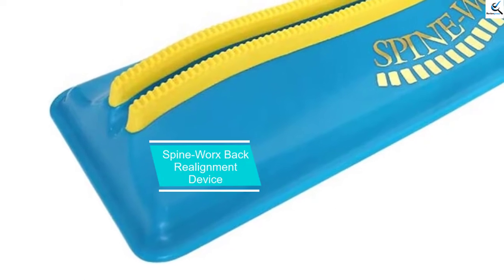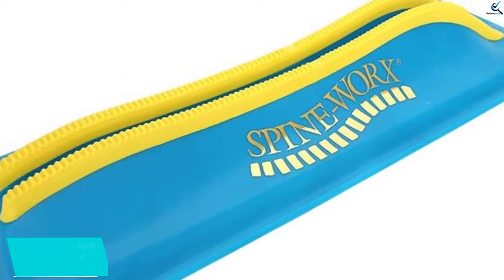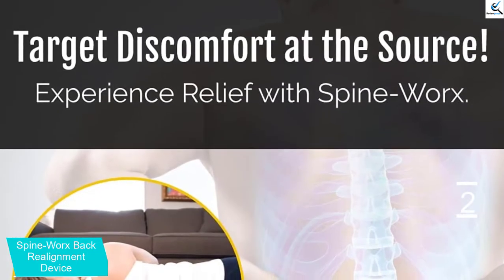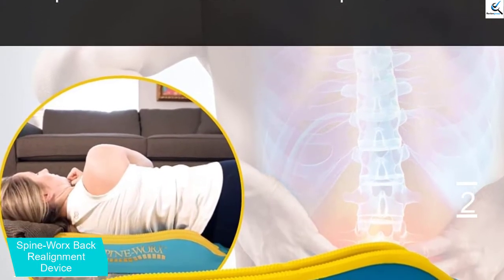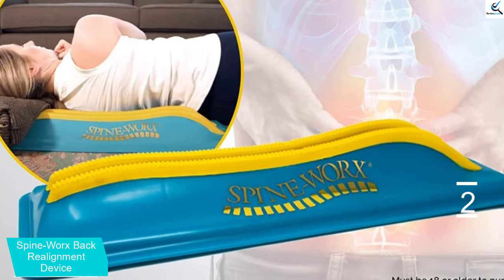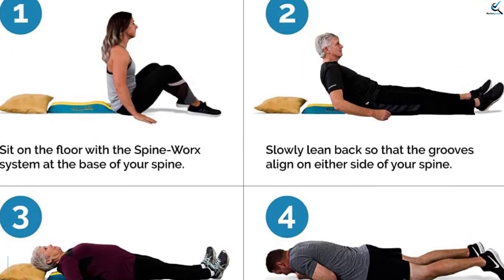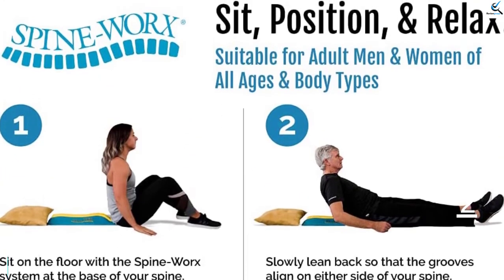At number 2, we have the Spineworks Back Realignment Device. The Spineworks lightweight back stretcher was designed by an American chiropractor and uses your body weight to apply pressure on your spinal vertebrae and bring quick back pain relief. When you lie on it, your spine is pressed firmly against two padded rails molded to fit the natural shape of your mid and lower back. It is a natural back support system that uses your body's own weight to apply controlled pressure to the spinal vertebrae, with contoured rails injection molded to fit the natural shape of the mid and lower back.